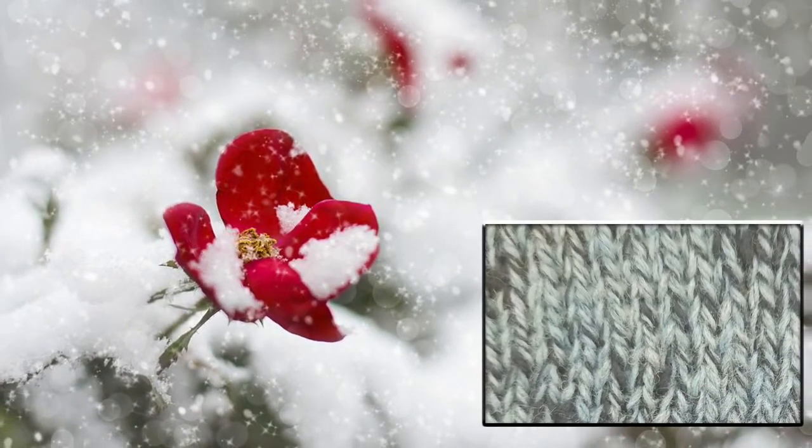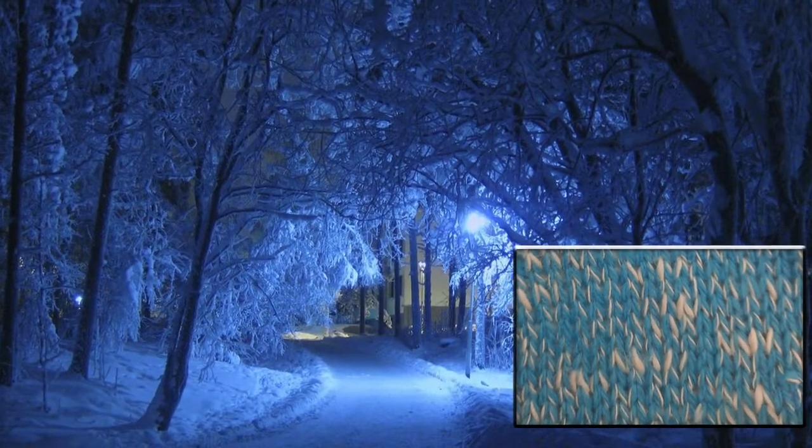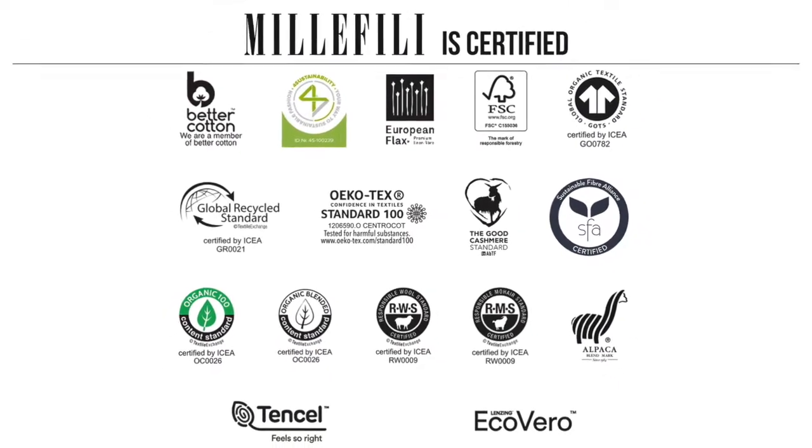Colors always ready are marked in the card; for other tones a minimum of 6 kg will be needed. For different combinations based on our article Merinos Geo, please contact the technical department.